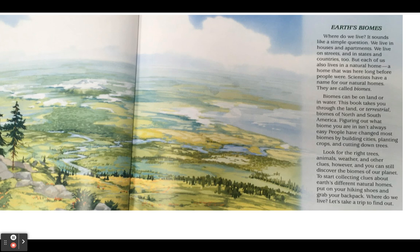Figuring out what biome you are in isn't always easy. People have changed most biomes by building cities, planting crops, and cutting down trees. Look for the right trees, animals, weather, and other clues, however, and you can still discover the biomes of our planet.